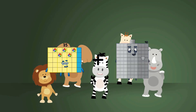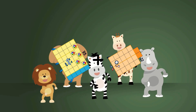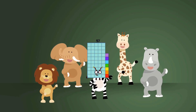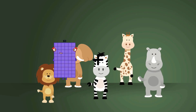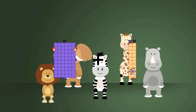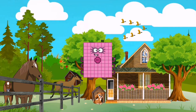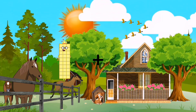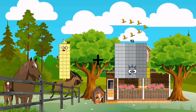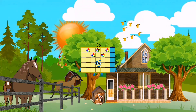35 plus 22 equals 57. 60 plus 20 equals 80. 30 plus 5 equals 35.